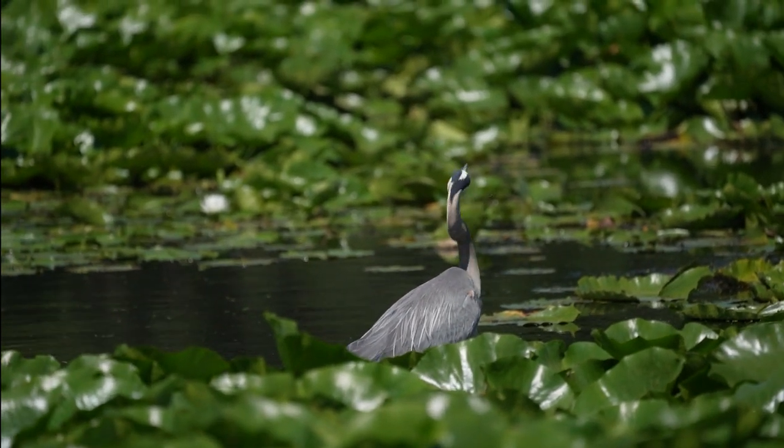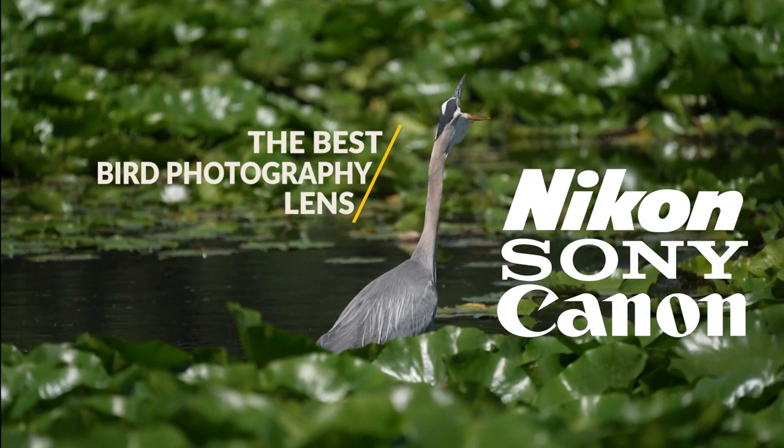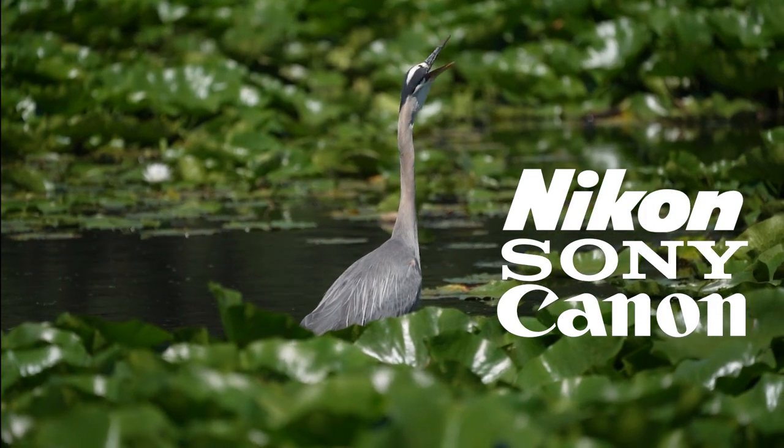There can only be one best lens for bird photography. No matter what brand you use — Canon, Sony, Nikon — there is only one must-have lens for bird photographers in 2021. Don't buy any other lens until you have this one.